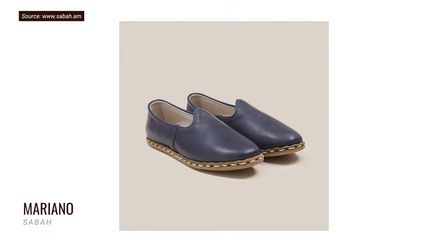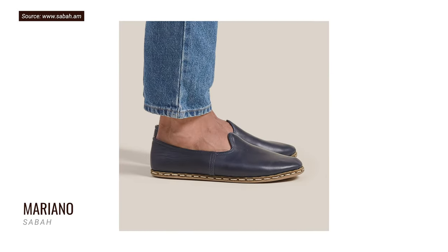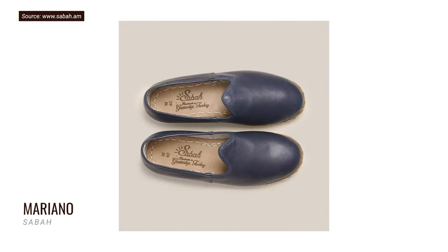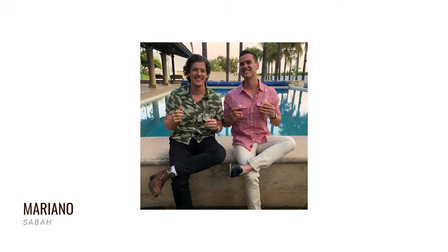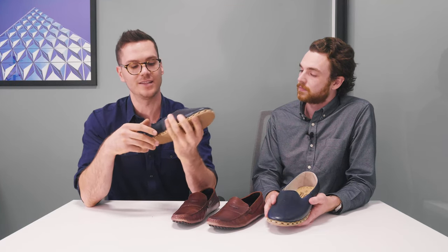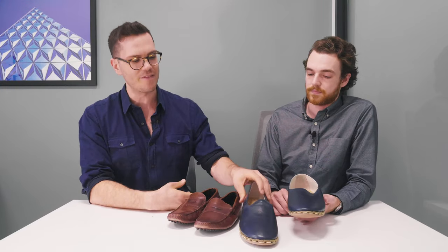Right around that price point we also have Sabah — made in Turkey with Turkish leather, modeled after traditional shoes from Turkey, and they're resolable, which is interesting. They're made with one thread going all the way through, and you can see it on the outside and inside. It's not exactly the same as more traditional driving shoes, but you get a decent amount of rubbery grip and the upper is really nice, interesting leather — a little more durable than a lot of other driving shoes.